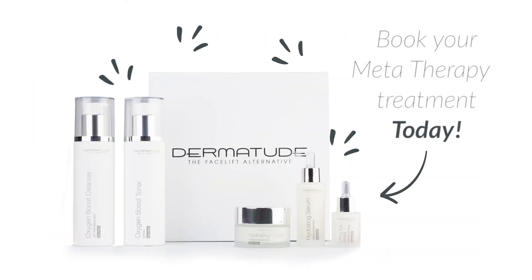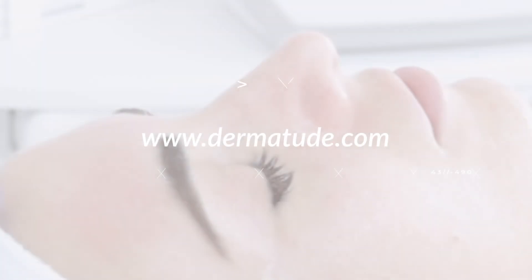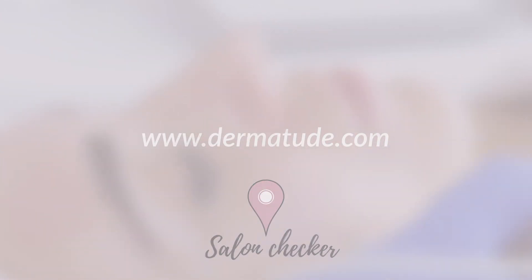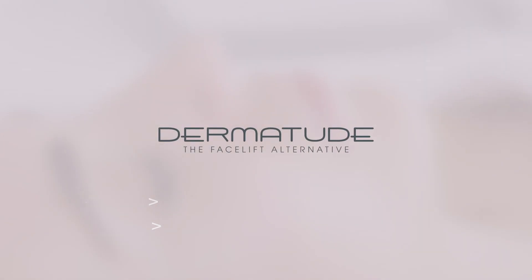Book your MetaTherapy treatment today. Check Dermatude.com for a Dermatude salon in your area. Dermatude, the facelift alternative.